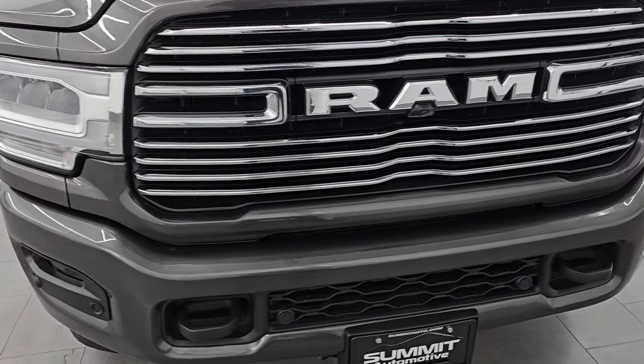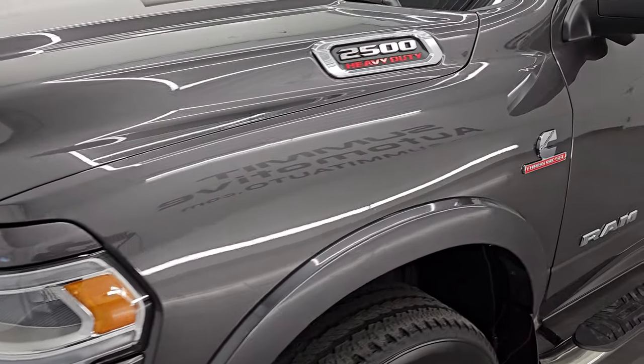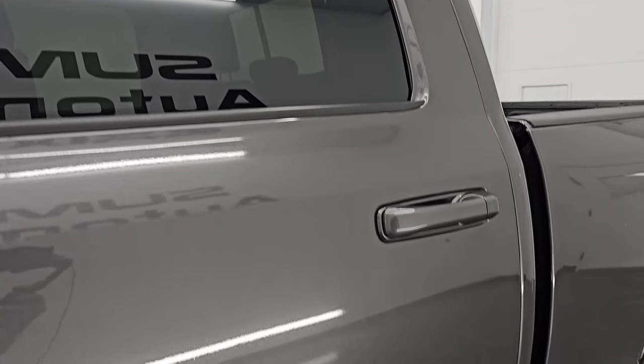I'm going to go all the way around in this video — inside, underneath, start it up, take a look under the hood, and show you all the options to give you the most accurate representation I can of the vehicle. Granite crystal metallic is the color, and I shoot all my videos in 4K.